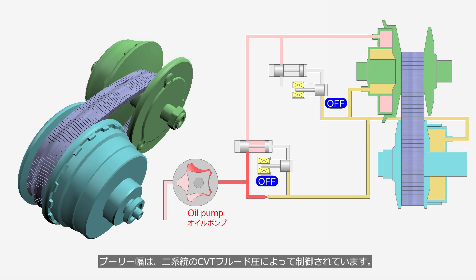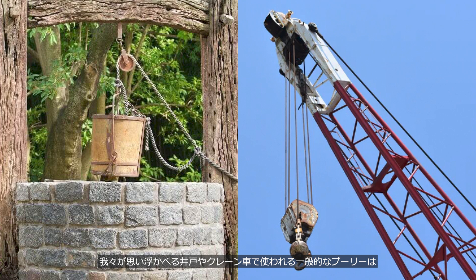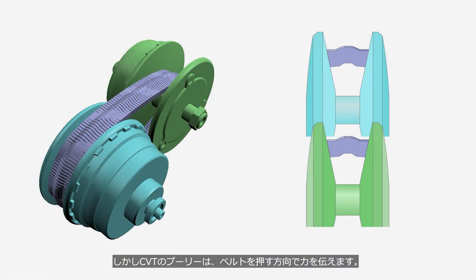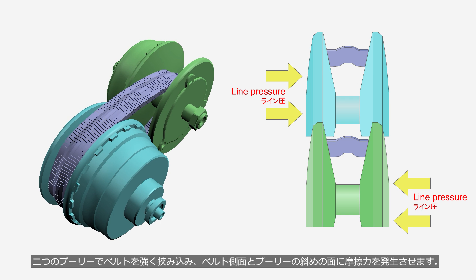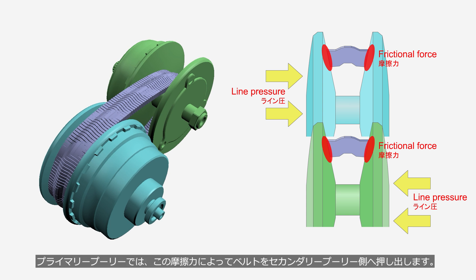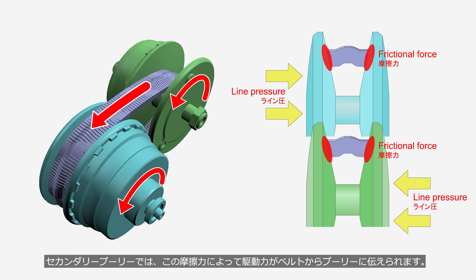The pulley width is controlled by two circuits of CVT fluid pressure, generated by the CVT fluid pump. The pressure for clamping the belt is called line pressure, while the pressure for adjusting the pulley width is called pulley ratio control pressure. Unlike common pulleys used in wells and cranes that transmit force by pulling, CVT pulleys transmit force by pushing the belt. By applying line pressure to the back of the pulley, the two pulleys firmly clamp the belt, generating friction between the sides of the belt and the cone surfaces of the pulleys. At the primary pulley, friction drives the belt toward the secondary pulley; at the secondary pulley, friction transfers the belt's driving force to the pulley.